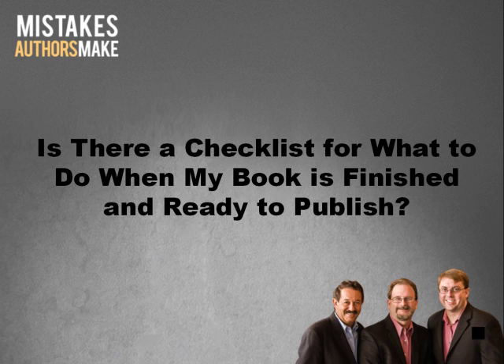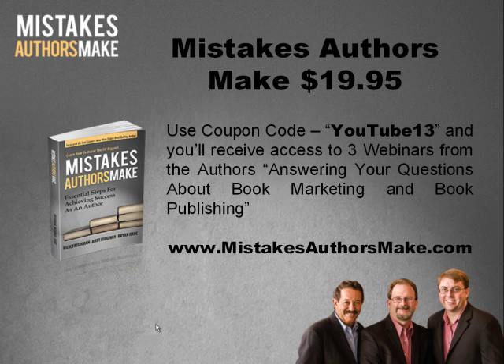These are all written out on our blog. If you go to MistakesAuthorsMake.com/blog, you can see these all written out where they'll be easy to copy and paste to create your own checklist. We would also hope you'd pick up your copy of our new book, Mistakes Authors Make, at MistakesAuthorsMake.com. For just $19.95, if you use the special coupon code YOUTUBE13 at checkout, we'll also give you access to three fantastic Q&A webinars that Brian Hayden and I did in advance of our initial book launch.